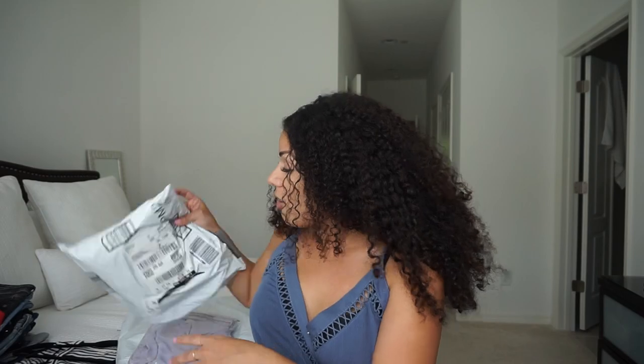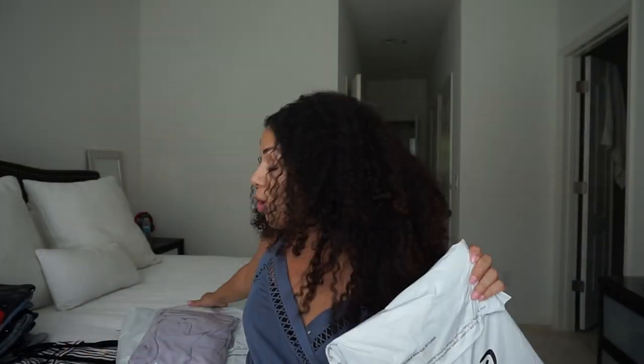I have a couple of weddings coming up towards the end of the year, so I bought a couple of casual dresses because they look super cute, and then others that are more on the formal wedding-type vibe. I'm not even sure if they're my size, so we're just going to try them on and see. I got all my packages in yesterday and haven't even opened them, so we're going to open them up together.